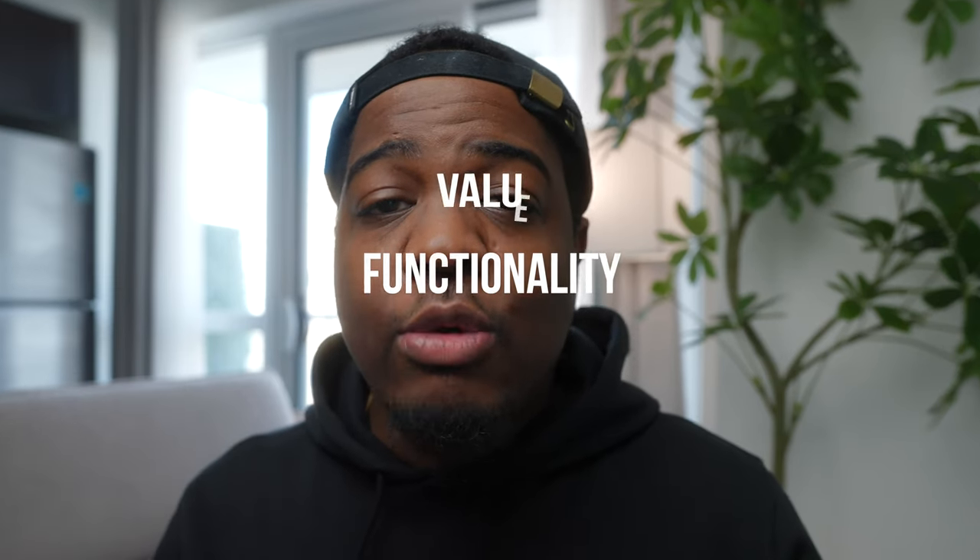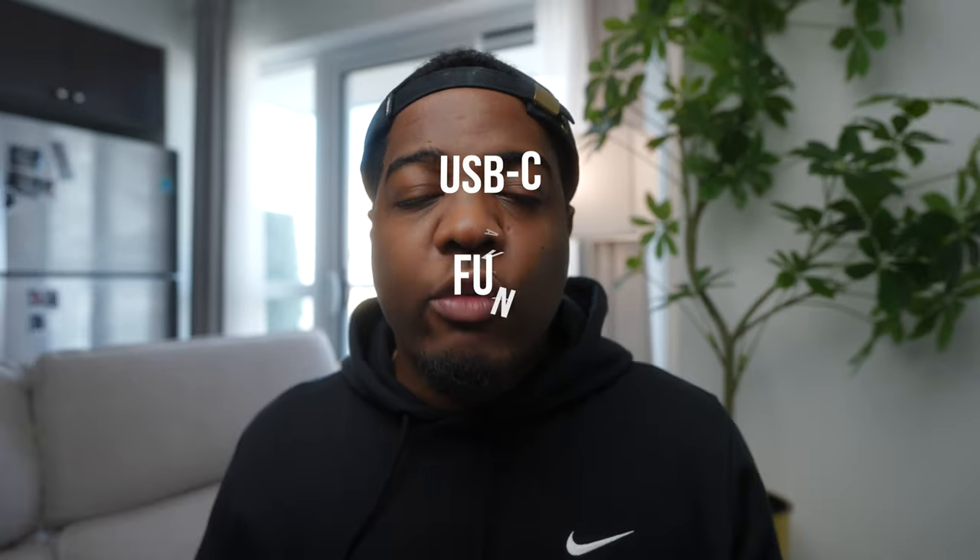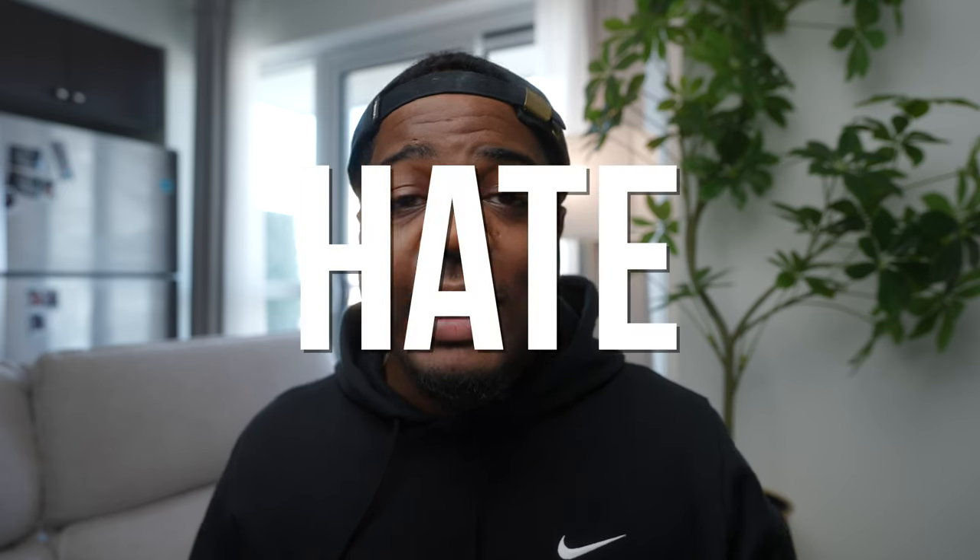The iPhone 15 is probably one of the best iPhones released if you combine the functionality, the value, and the fact that it has USB-C. But of course no phone is perfect, and with that said there are some things that I genuinely hate about the iPhone 15 — and these reasons are actually reasons why you should avoid it.